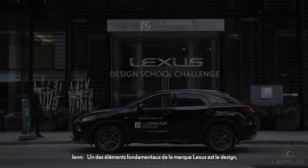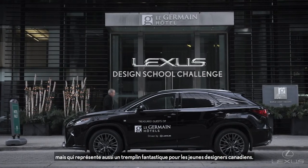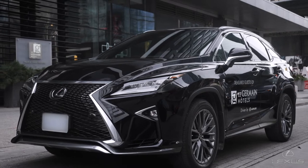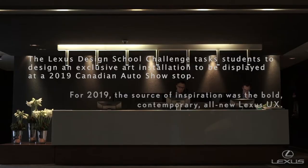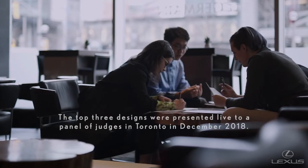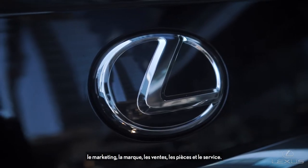One of the core elements of Lexus is design, so this not only allows us to showcase Lexus a little bit, but also a wonderful launching pad for young designers in Canada. My name is Jennifer Barron and I'm director of the Lexus division here in Canada. I look after all things Lexus, from marketing to the brand to sales, parts and service.